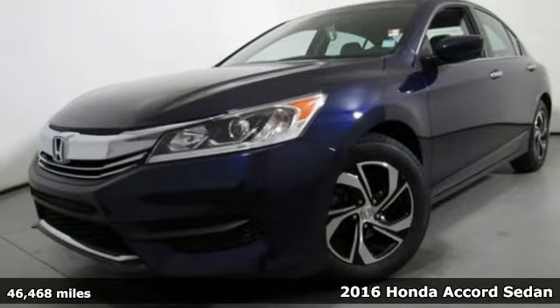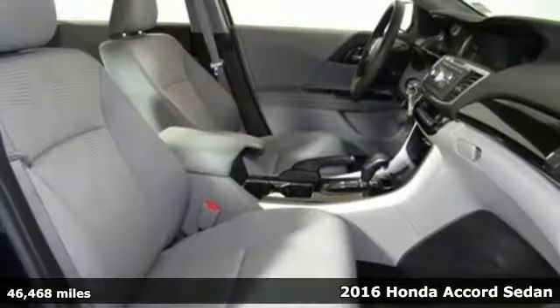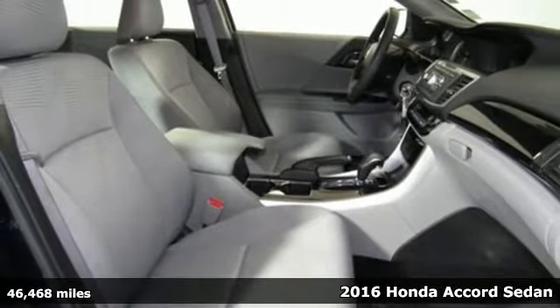It's a 2016 Honda Accord Sedan. It's Honda, so longevity comes standard.